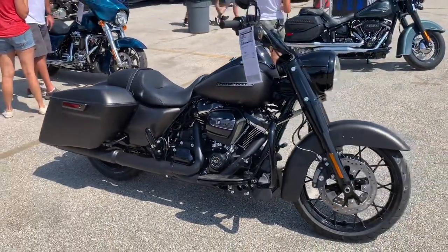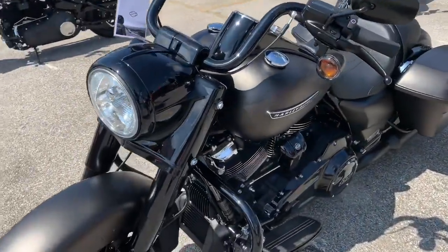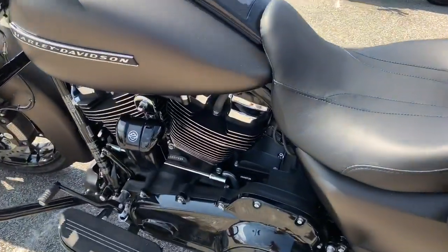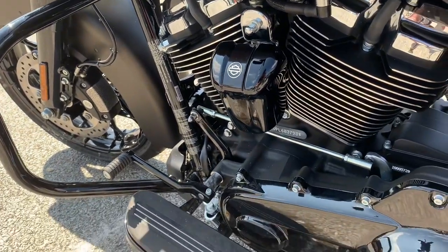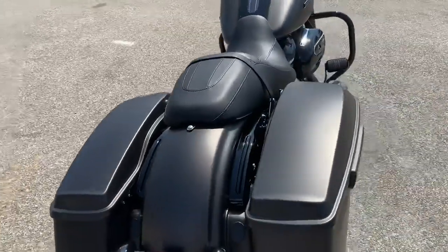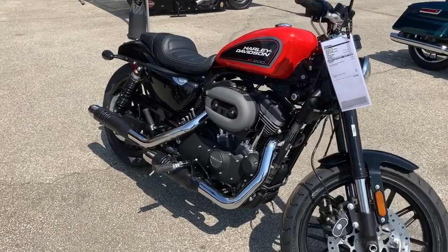Here is your 2020 Road King Special FLHRXS. It features the blacked-out Milwaukee 8, 114-cubic-inch engine, the black Mini-Ape handlebar and black finishes throughout. It has new gloss black Prodigy wheels, 19-inch in the front and 18-inch in the rear, plus stretched saddlebags for a slammed profile. This bike also features the new Reflex Defensive Rider Systems — RDRS — as an option from Harley. Tell us more about that great technology in the comments. That motorcycle will cost you about $22,000 out the door.